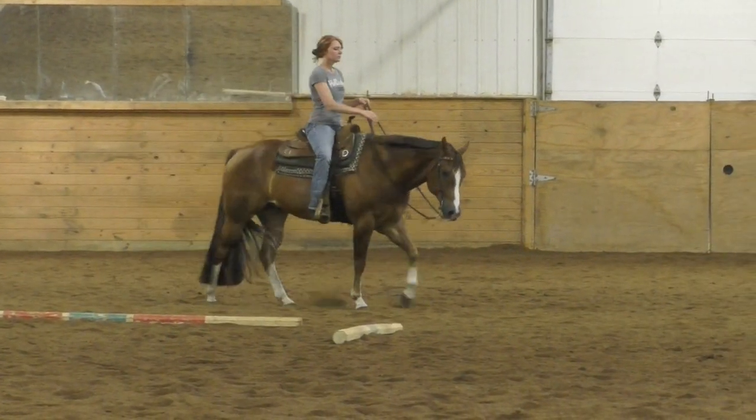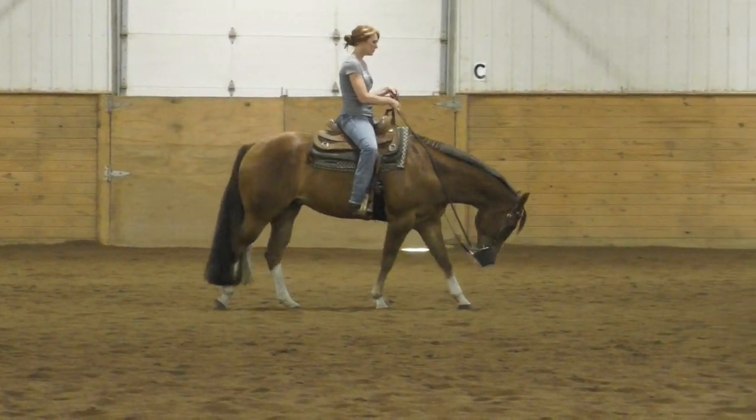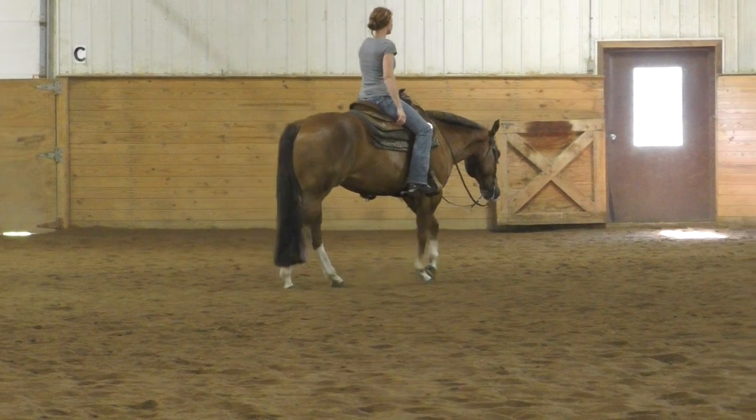Hi, this is Gabe. He is a nine-year-old gelding that I recently had the privilege of being able to get back and do some more work on.